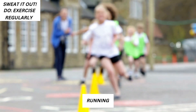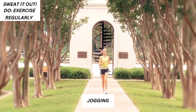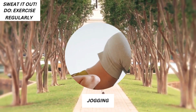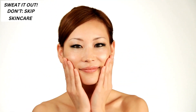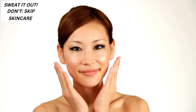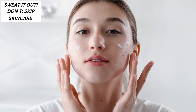4. Sweat it out. Do: Exercise regularly. Running, jogging and yoga will give your body the necessary blood circulation and also accelerate the cleansing process of your entire body. You will notice a glow on your face after working out. Don't skip skincare before and after a workout. Apply a toner to help minimize oil production before heading out. Exfoliate after, and then apply shea butter or olive oil to moisturize the skin.